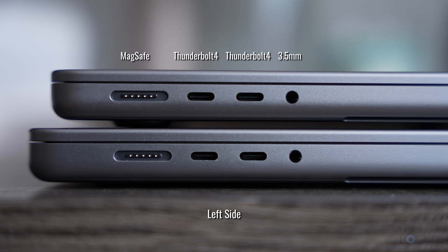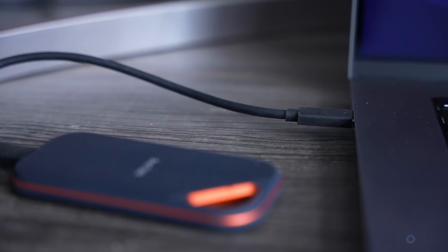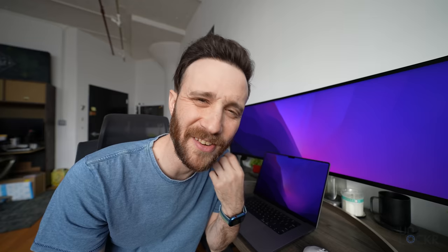Ports on both laptops are the same, and the number of them is one of the reasons I would recommend either of these over the 13 inch Pro to any professional creative who works off hard drives and needs to be plugged in, or uses a camera with an SD card. Not having to use dongles seems like such a small thing, but it's one or many less things that you have to carry — and that many things you are less likely to lose — which is just freeing.